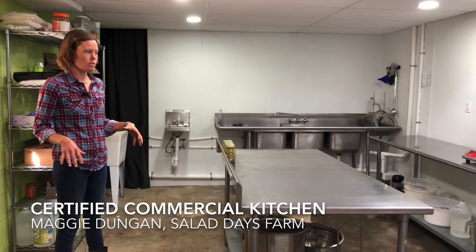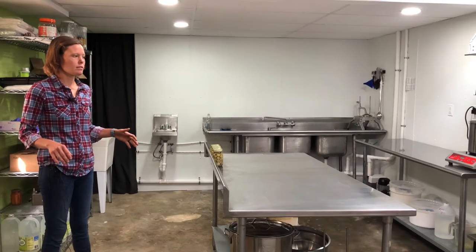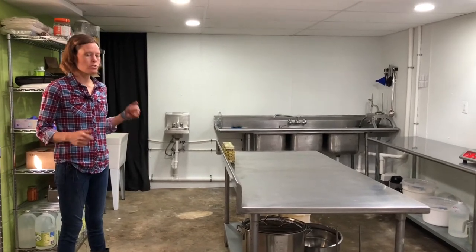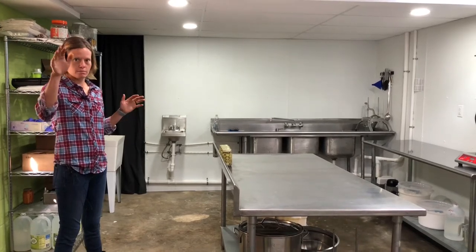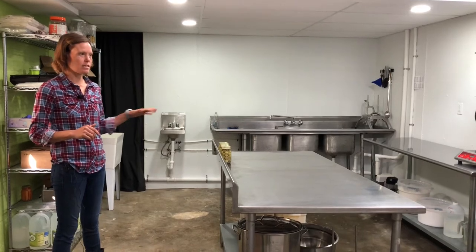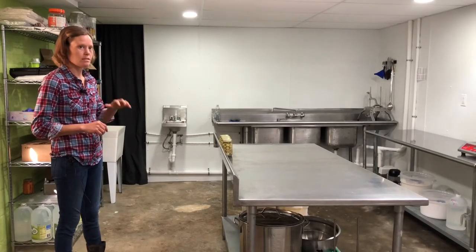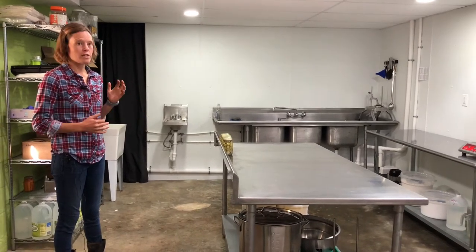This is new for us this year. This is a certified commercial kitchen that we built. We got the KSU small farmer grant back in January, I believe, to do this project. This is my garage. Behind the foamer there is a garage door. We basically split our garage in half, built this wall, put in the ceiling part, and plumbed everything electrical to kind of increase our value-added.